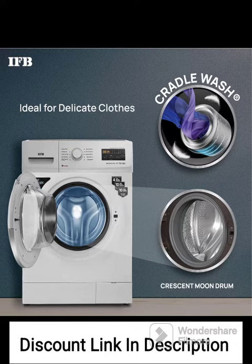In-built Heater: The in-built heater allows for hot water wash cycles, enabling effective removal of stains and germs. It is particularly useful for heavily soiled clothes or when sanitization is required.